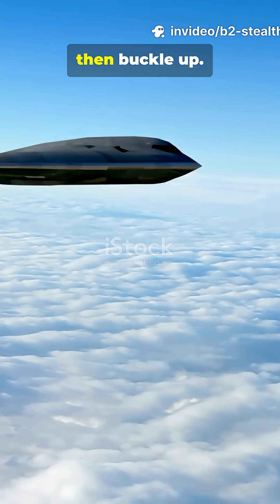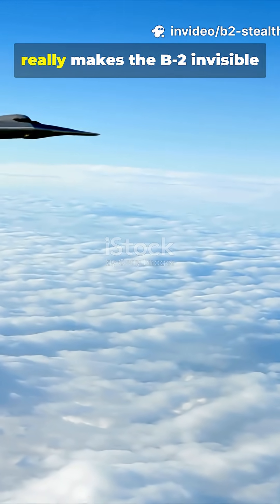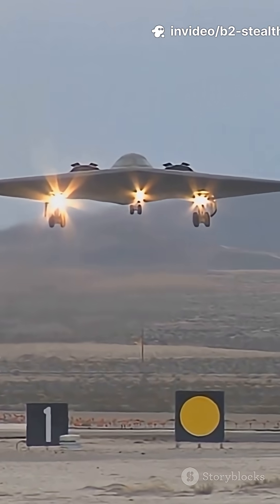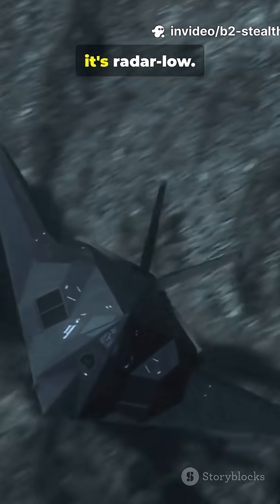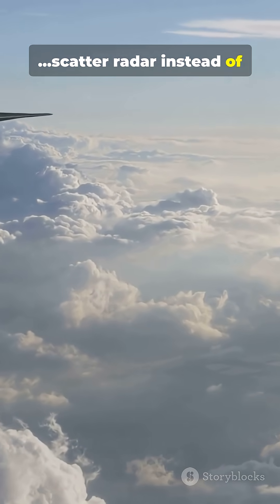If you don't like hype but still love tech, buckle up. We're racing through what really makes the B-2 invisible to radar — no myths, just cold engineered truth. Myth: the B-2 is invisible. Fact: it's not invisible, it's radar-low. Shape matters. Those smooth, blended surfaces scatter radar instead of reflecting it back.